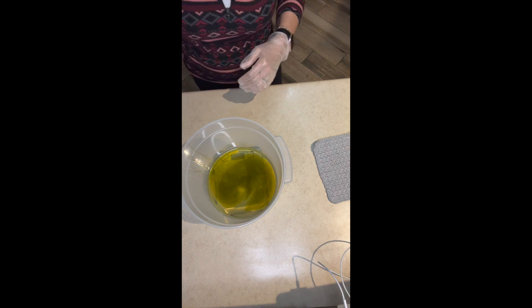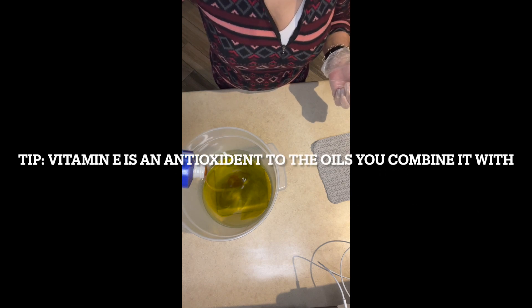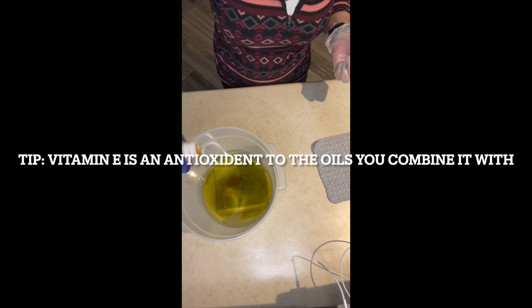I'm just showing you the green color and swishing that around so you get to see it. Next is vitamin E, which is a fat-soluble vitamin. It acts as an antioxidant — not just for our skin, but for the other oils in this elixir. It helps protect skin cells from damage, and it's found in sebum, creating a natural barrier to keep moisture in your skin.